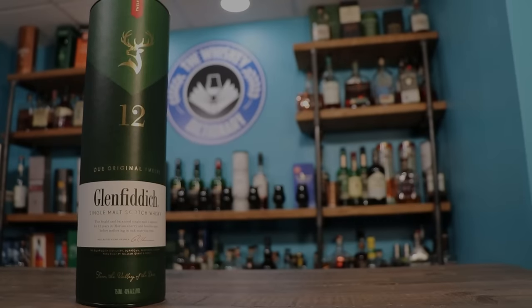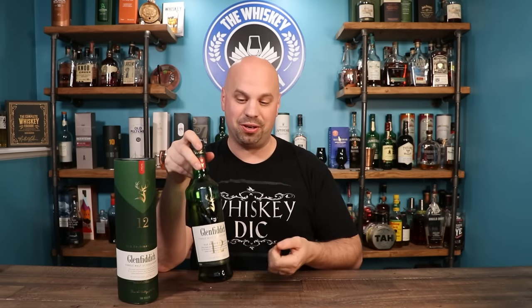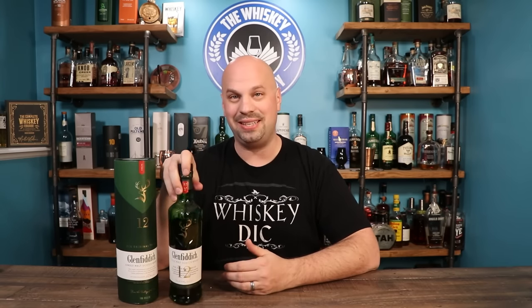Next we're going to go into the Glenfiddich 12. Today the Glenfiddich Distillery is run by the fifth generation of descendants from William Grant, who was the initial founder. It's also got one of Scotland's only on-site cooperages, and it's the best-selling single malt Scotch whiskey in the world.